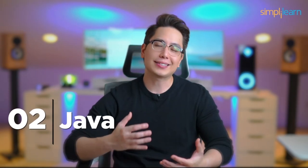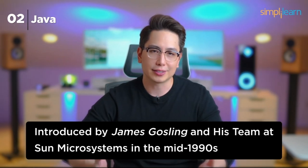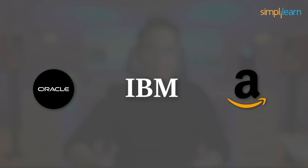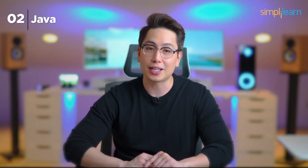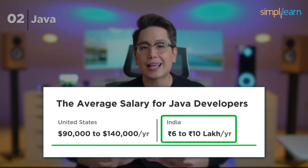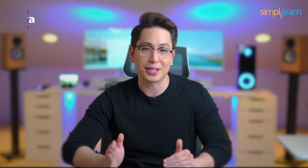Number 2: Java. Claiming the second position is Java, the evergreen language. Introduced by James Gosling and his team at Sun Microsystems in the mid-1990s, Java has become the cornerstone of many enterprise-level applications. Companies like Oracle, IBM, Amazon, and many financial institutions heavily rely on Java. A career in Java promises job security and competitive salaries, typically in the range of $90,000 to $140,000 per year in the US and 6 to 10 lakhs in India.